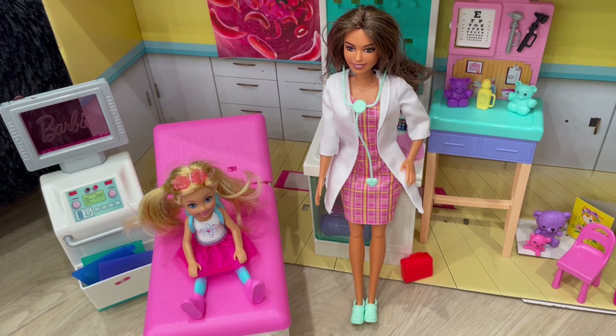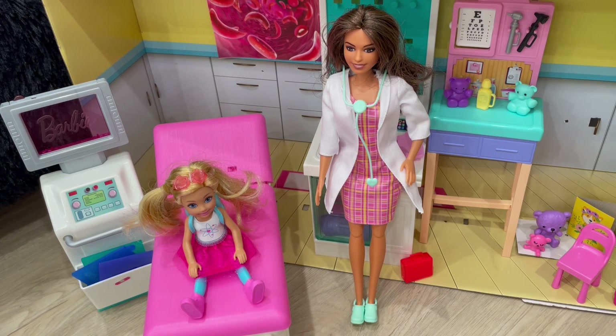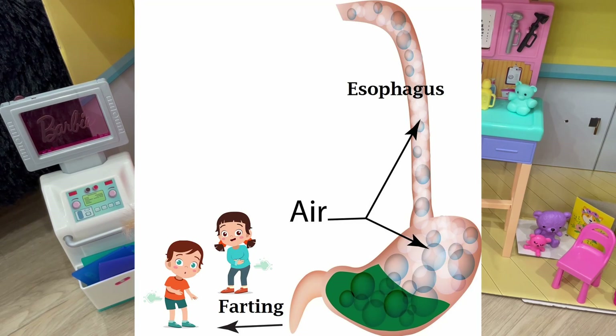Exactly right, Emma. So, after collecting all these gases from eating, drinking, sleeping, and digestion, our body can only hold so much gas. So, whatever gases we don't use will escape our body by traveling up our esophagus and out our mouth as a burp. Or, they will travel down the intestines and out the anus as a fart.